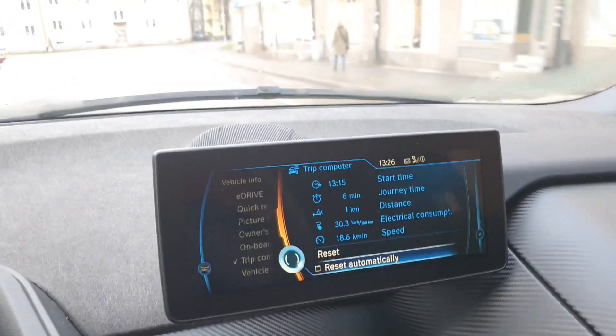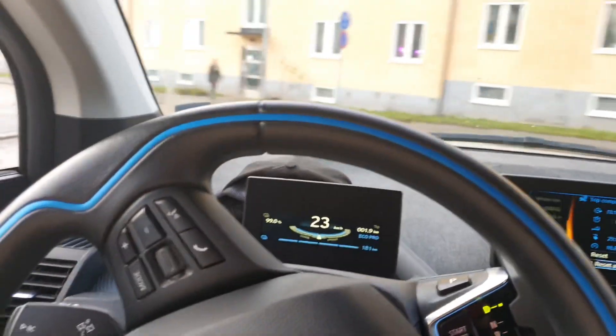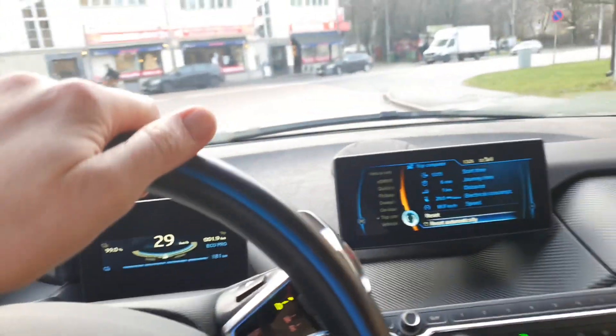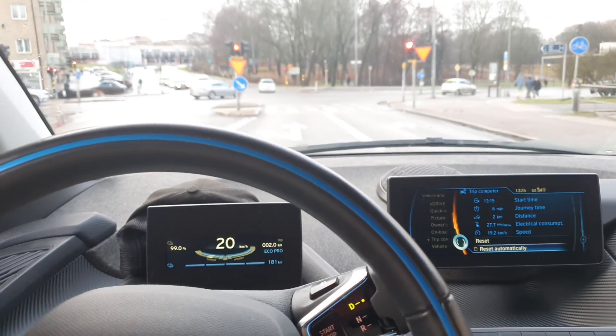I just want to show you how far I've gone so far — one kilometer — and what kind of range I'm having. The gasometer is showing me 182 to 183 kilometers so far at the beginning, and I will keep comparing that along the test.